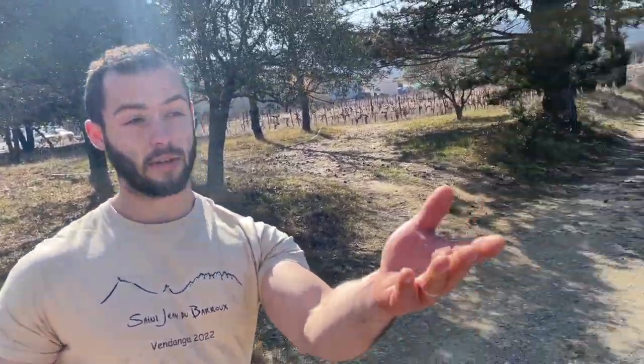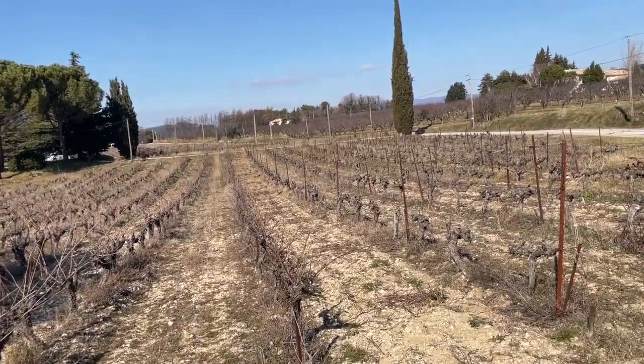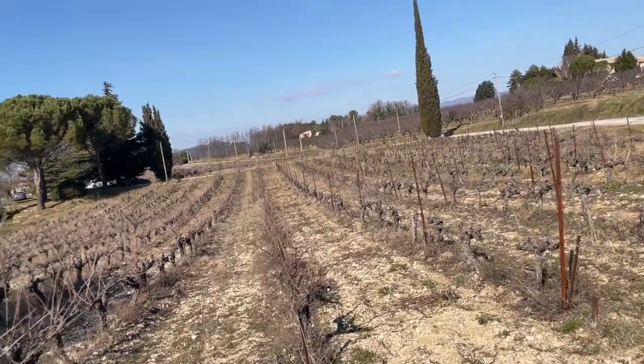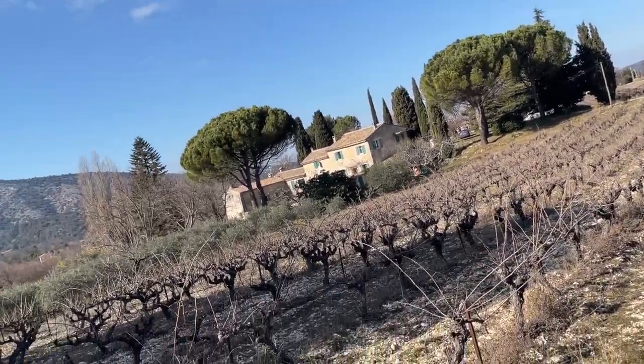The Syrahs coming from here — even if we harvest them at a good time — it's never more than 13.5 degrees of alcohol. So it's very nice to have not so much alcohol in a wine coming from the south of France.